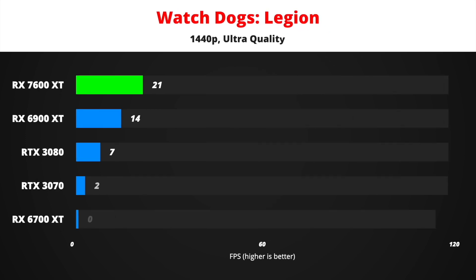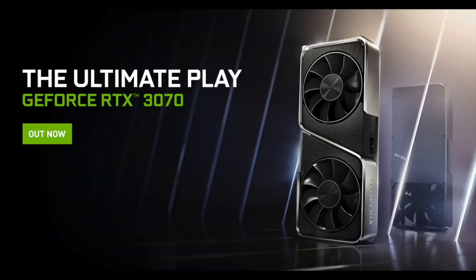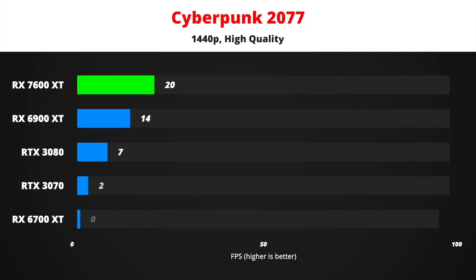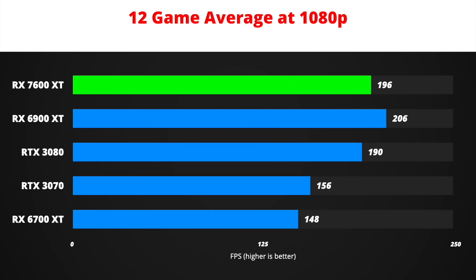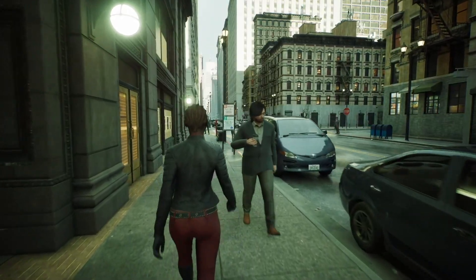In Watch Dogs Legion, an Nvidia-sponsored title, the 7600 XT will be a much better value than the RTX 3070 even at its original $499 MSRP. Cyberpunk 2077 is notoriously difficult to run, but the 7600 XT should manage about 88 FPS at 1440p, once again beating the RTX 3080. All currently released games will run extremely well on a 7600 XT at 1080p. However, who knows what GPU requirements will look like with truly next-gen games coming in 2023 and beyond.